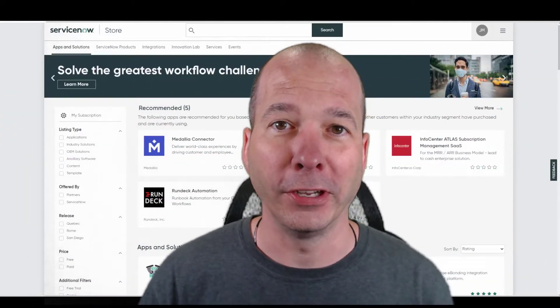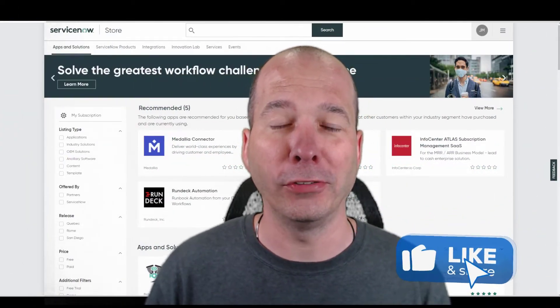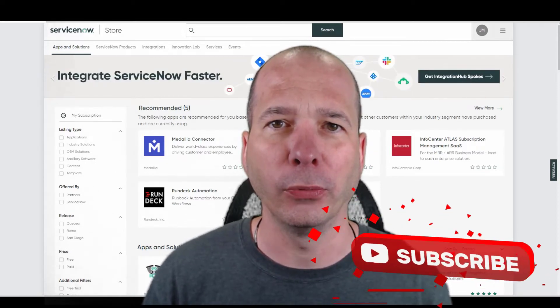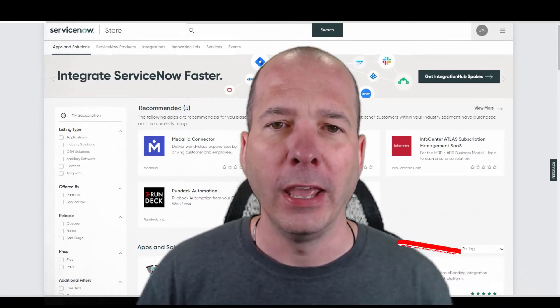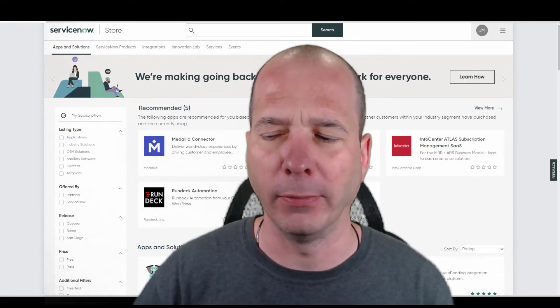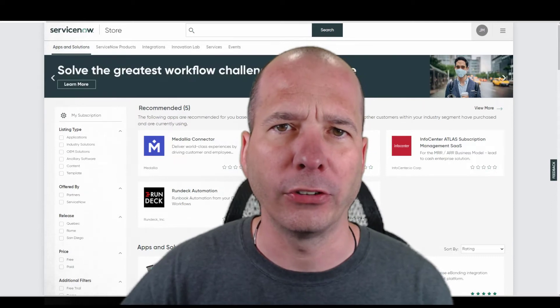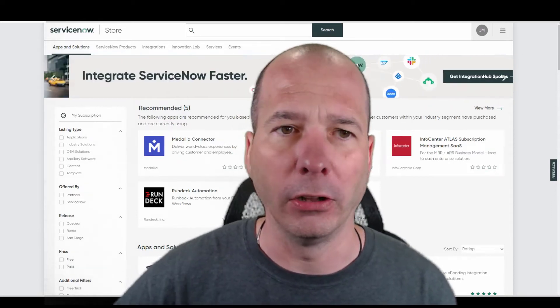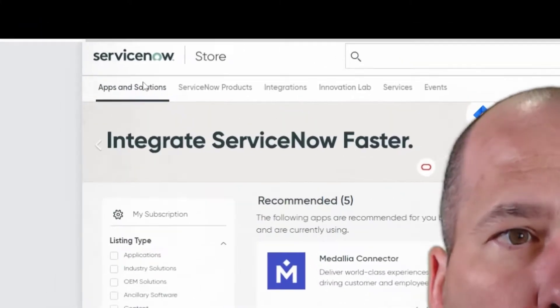Hey everyone, it's Justin. Thanks for watching. In this video I'm not even going to go into ServiceNow — I'm going to stay on the ServiceNow store. I learned something new last week I wanted to share with you guys. I was looking through release notes, a bunch of updates came through, and I started stumbling across some really cool features and I was like, what is this, where are these coming from?